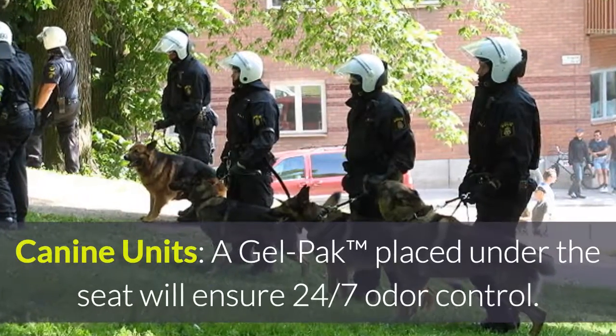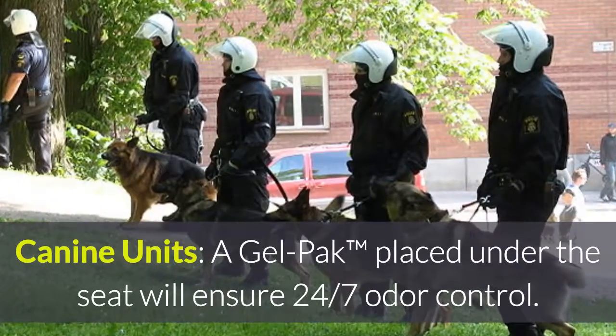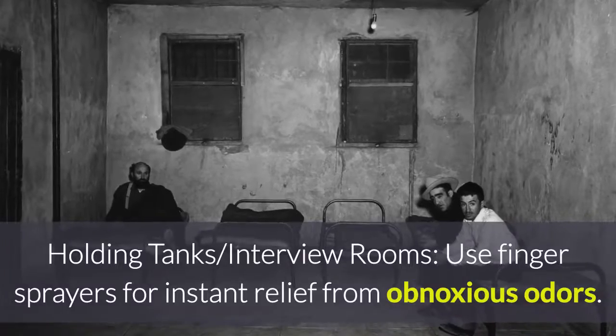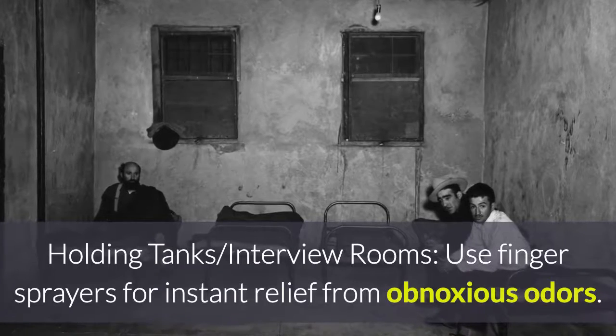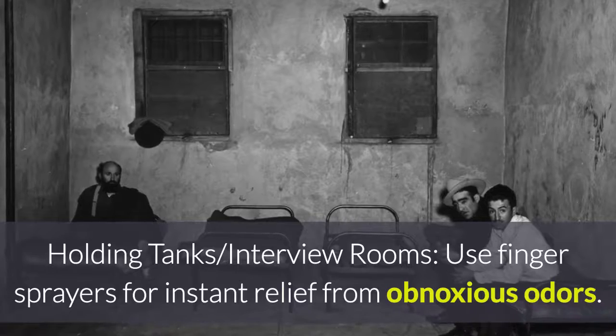K9 units: a gel pack placed underneath the seat will ensure 24/7 odor control. Holding tanks and interview rooms: use finger sprayers for quick, instant relief from obnoxious odors.